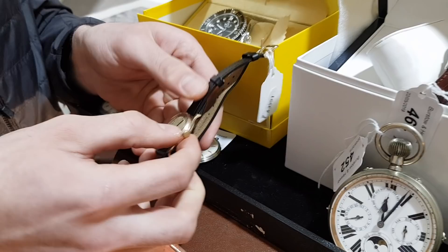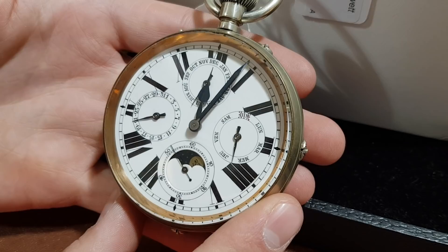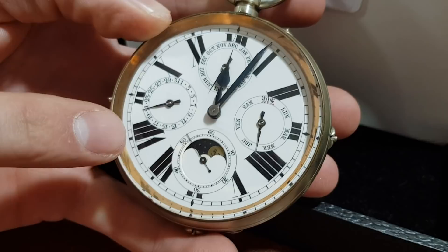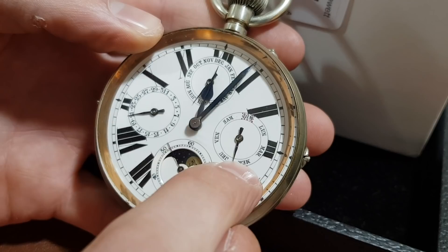And this one here is called a Goliath — so this is the other end of the spectrum to your normal pocket watch. This one has four sub-dials on it: a seconds dial with a moon phase in the centre, a date dial on the left, a day on the right, and even the month as well. They usually make around £300 or £400 at auction, so still quite wanted things.